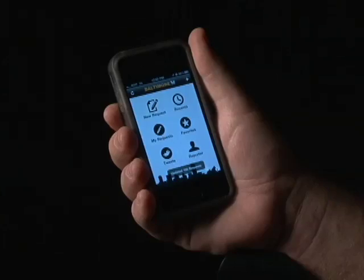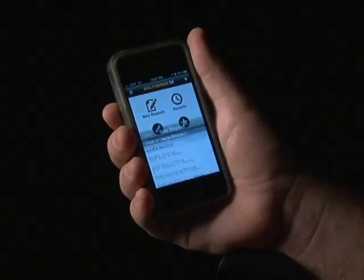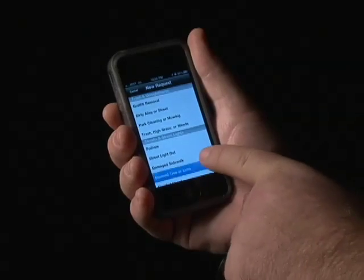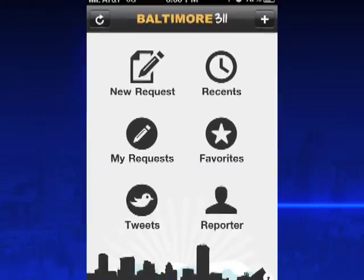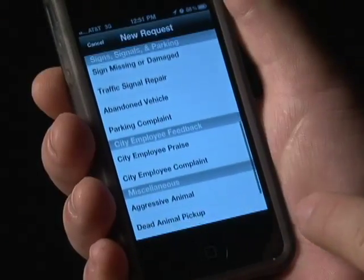Did you realize that as you're riding through the streets, if you see a huge pothole, a traffic light out, or trash thrown illegally, there's a new way to reach 3-1-1? It's as easy as using your iPhone or Android smartphone. The city now has an app for that — Baltimore's new 3-1-1 app. The service allows citizens to report service requests from an iPhone or Android smartphone.